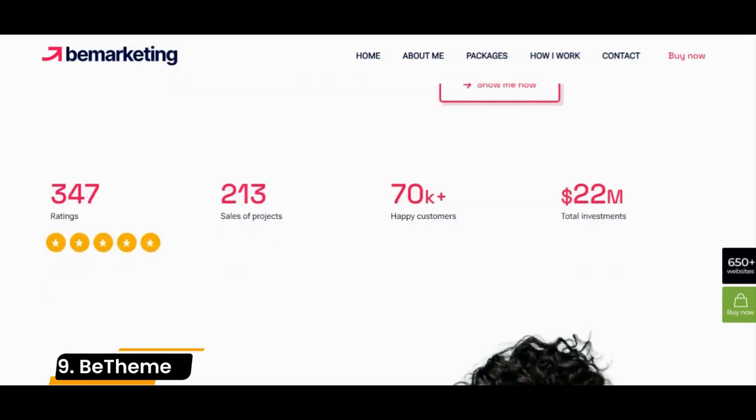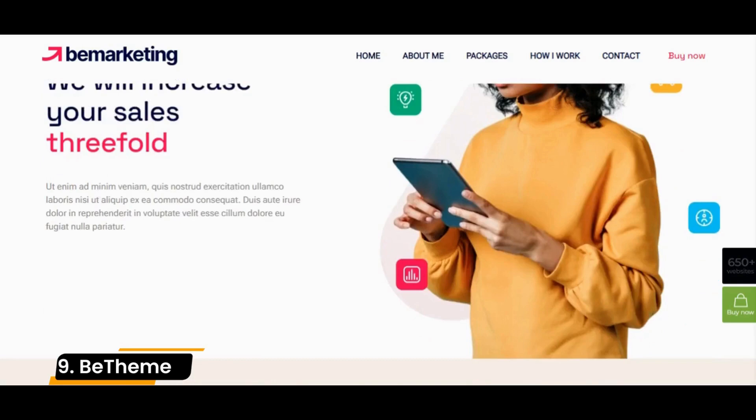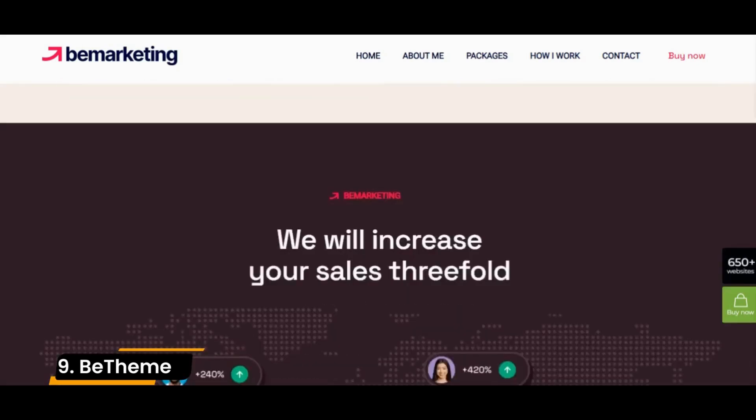B-Theme comes with two standard page builders, Visual Composer and Muffin Builder. Both offer the ability to build the website using drag-and-drop options with no coding involved.